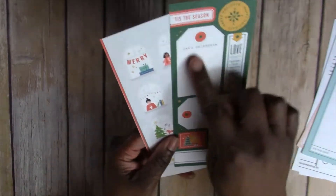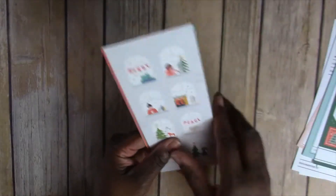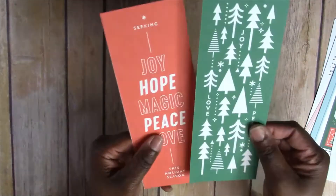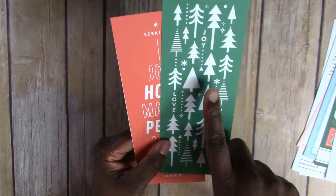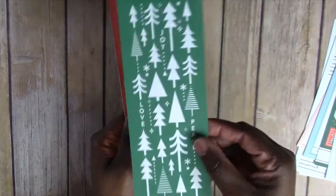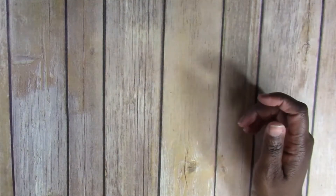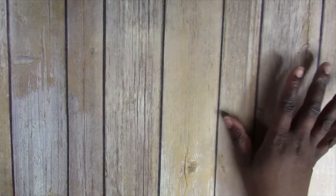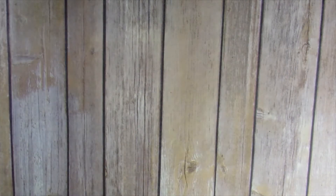'This is the season' — I love this one, you can actually place pictures here as well. I've seen some people take this one, put it on their cutting machine, cut out the little trees, and then add acetate — that's a really cute idea. This one says 'Seeking joy, hope, magic, peace and love this holiday season.' These are the journaling cards I purchased from In a Creative Bubble, which I found by watching other December Daily process videos.